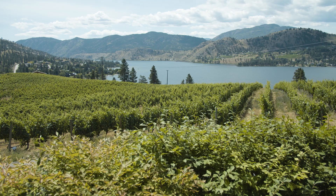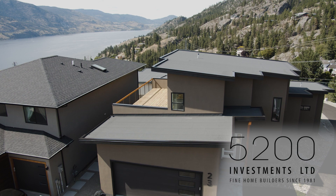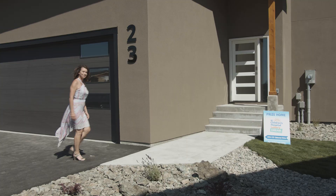Living in the spectacular Okanagan is a dream come true. Hi, I'm Erin Sebula, high above Skaha Lake at Vintage Views, the location of one of our prize homes in BC Children's Hospital Dream Lottery. Come on, let's go take a look at this beautiful home.